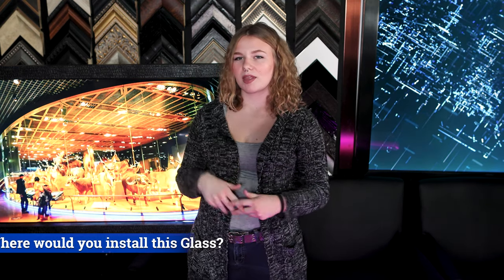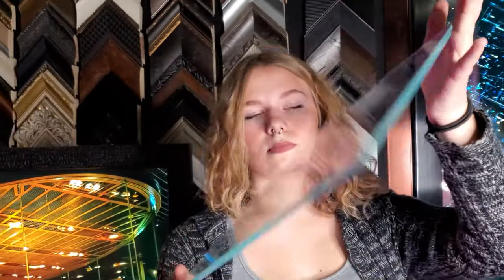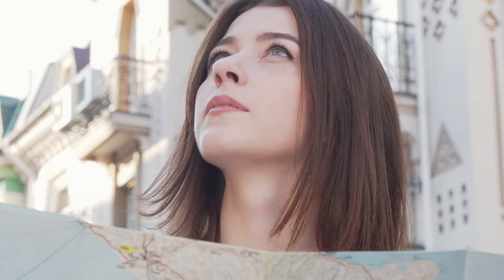Where would you put this glass? Let me know in the comments down below. I hope you guys enjoyed learning about museum glass with me. I bet you didn't know that there is a specific kind of glass that went into these installations. Next time you go window shopping, take a look at the windows — can you tell if there's a glare or not? I'm Amanda with Two Way Mirrors and I'll see you in our next video. Don't forget to subscribe so you can learn more about the windows that surround us.